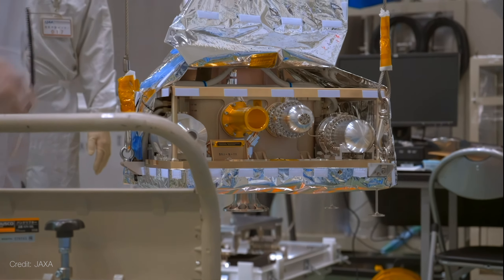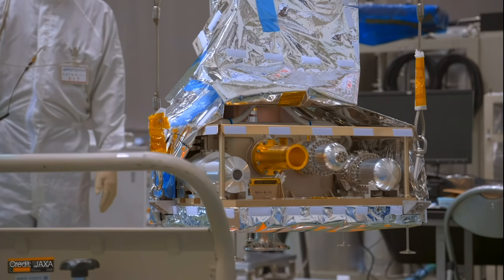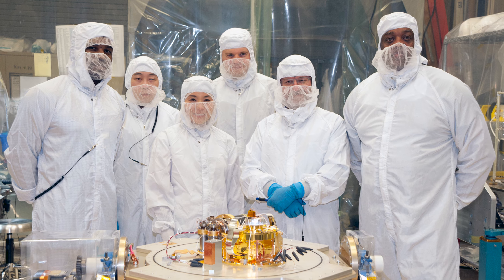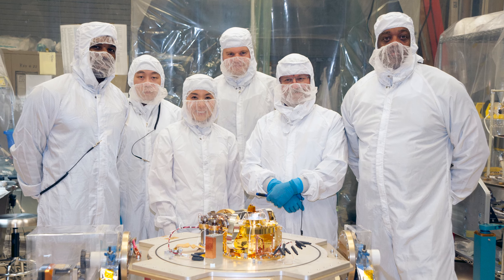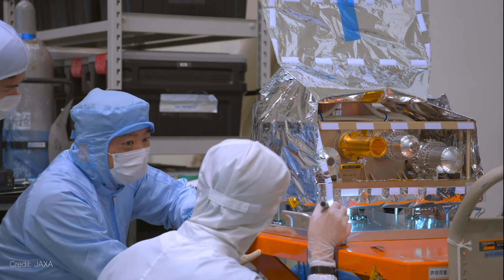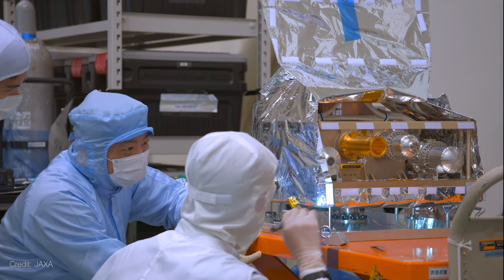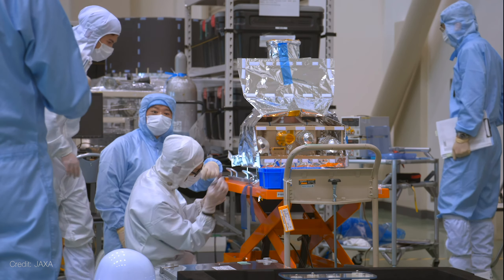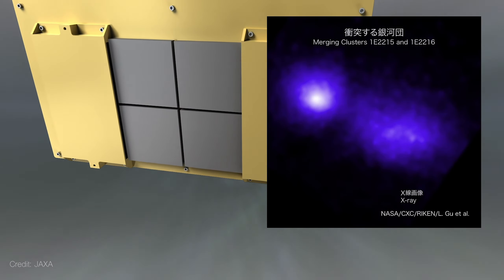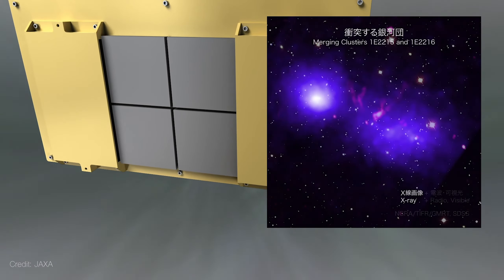CRISM has two instruments, each with their own mirror assembly — one for imaging, called Xtend, and the other for spectroscopy, called Resolve. JAXA built Xtend to provide CRISM with a wide field of view. It can observe an area about 60% larger than the average apparent size of the full moon.